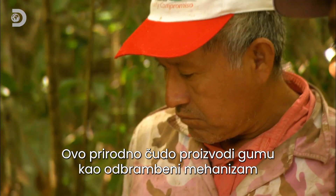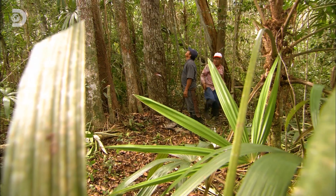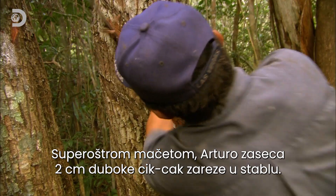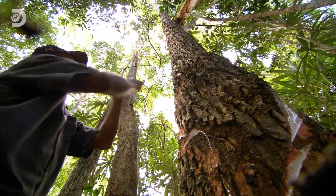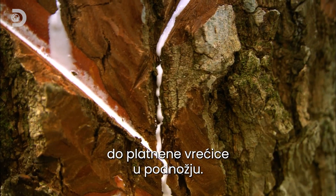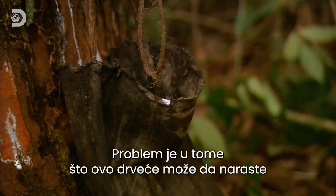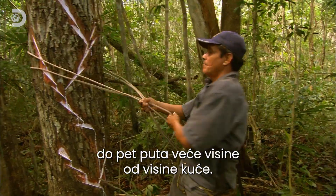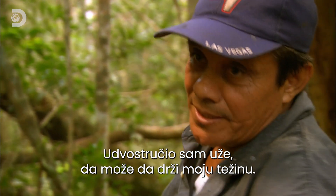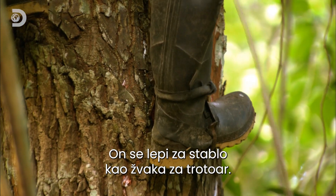The natural marvel produces latex as a defence response to protect itself when cut. Using a super sharp machete, Arturo carves a zigzag run of two-centimetre-deep gashes into the trunk. These clever channels direct a flow of chicle down the tree to a canvas sack at its base. The trees can grow to five times the height of a house, but Arturo isn't afraid of heights — he sticks to the trunk like gum on a pavement.